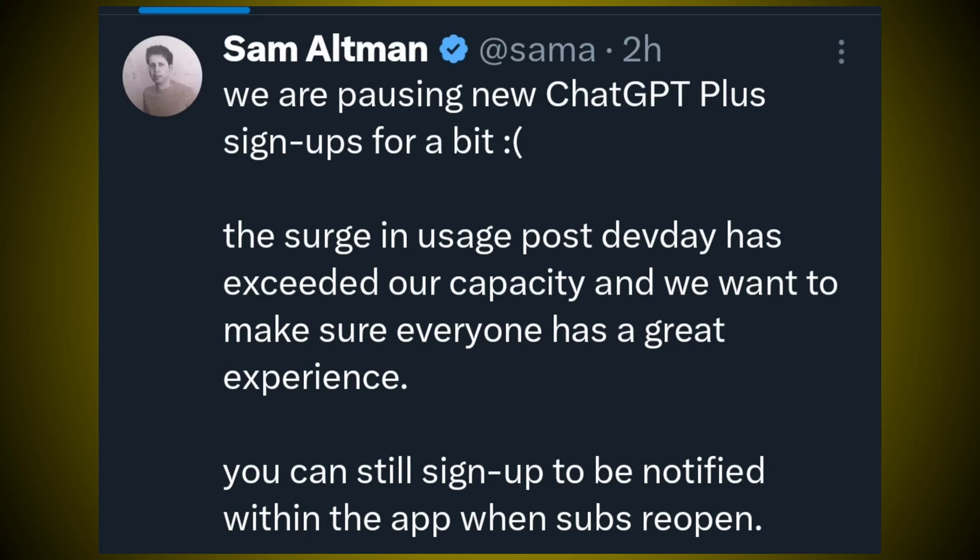OpenAI is pausing new ChatGPT Plus signups for a bit. The search and usage post-Dev Day has exceeded their capacity, and they want to make sure everyone has a great experience. You can still sign up to be notified within the app when subscriptions reopen.